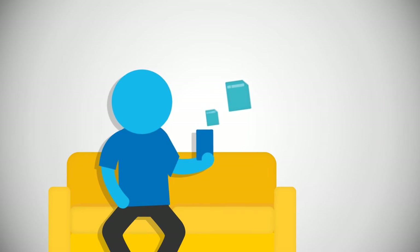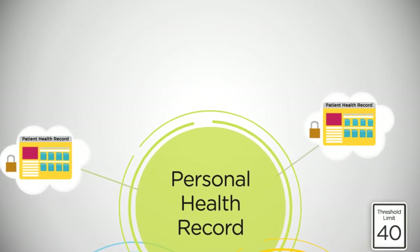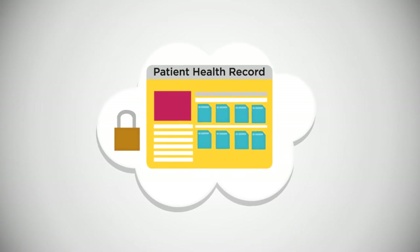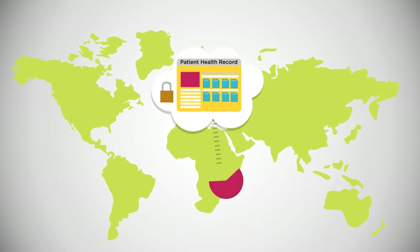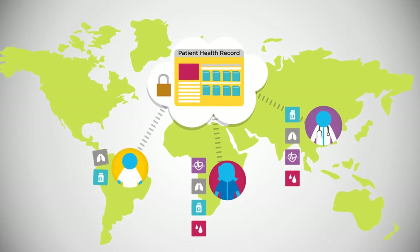All your health data can be uploaded and stored securely on our cloud servers under one account. With our personal health record system, you can control how you want to share your data with your care team, so that the right people can get the right data anytime from anywhere.